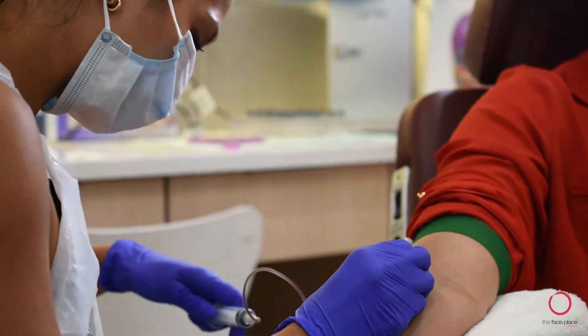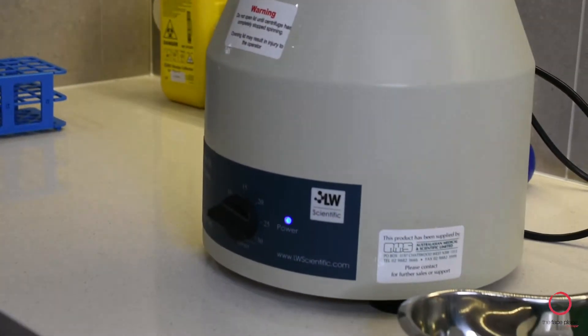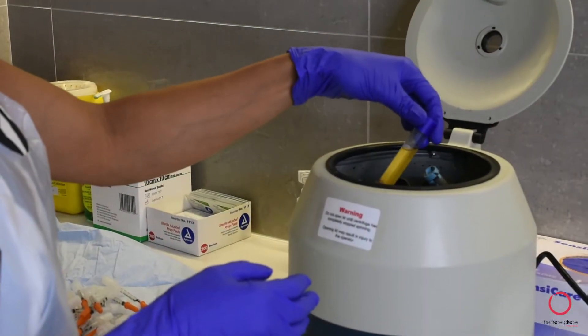We draw a small amount of blood and spin it in a centrifuge, which helps isolate your platelet-rich plasma, or PRP — what we like to call the liquid gold.